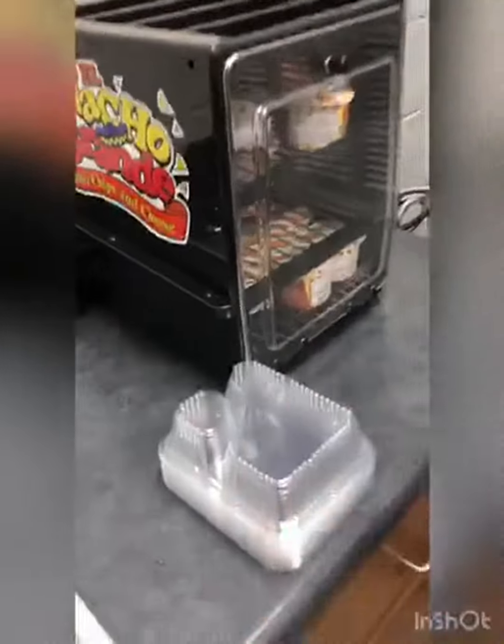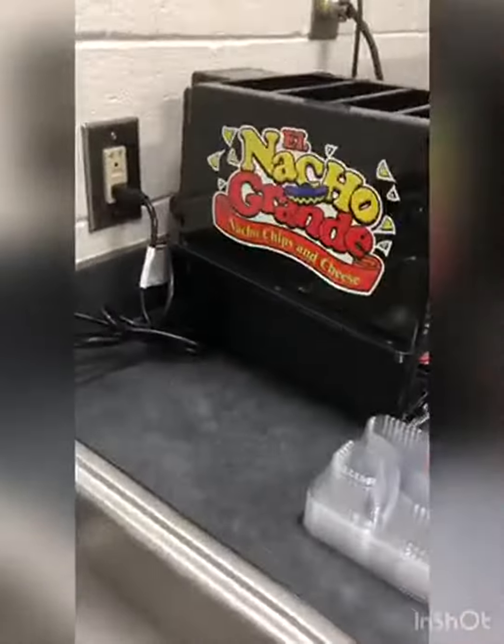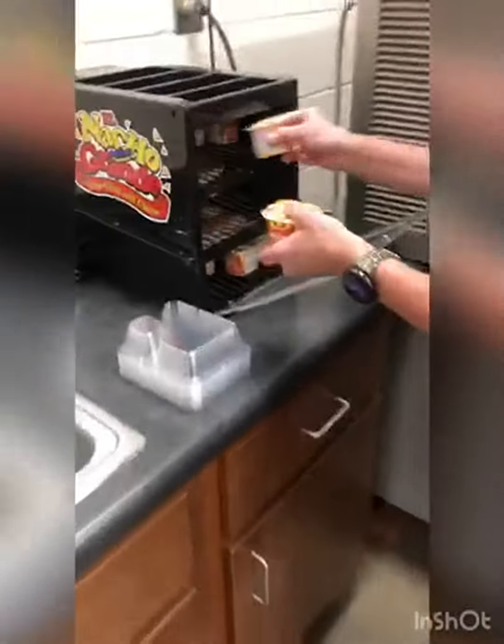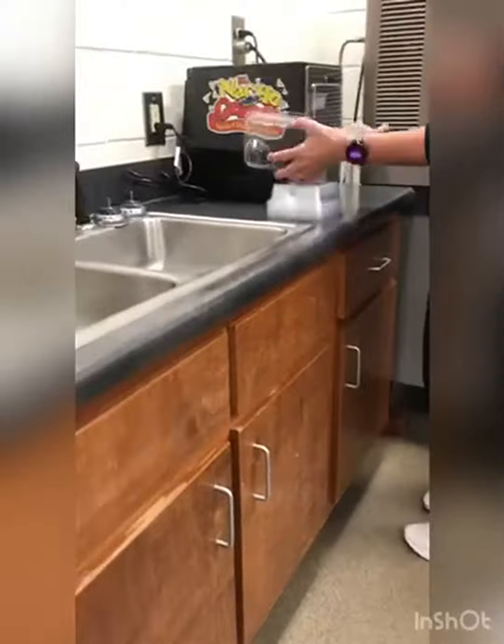If you are needing a nacho station that will keep items warm, whether it be for a party gathering or events like this, we have a concession stand that we run for athletic events.